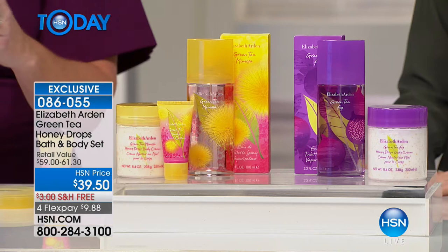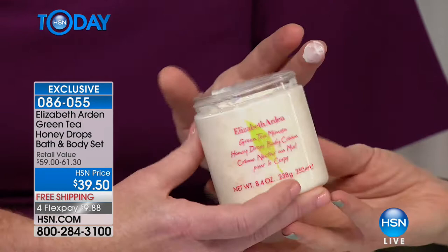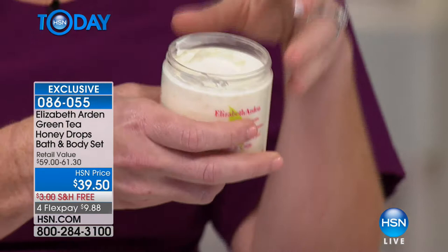The honey drops are decadent. There are actual drops of honey — you can see there are little gold specks on the jar itself. That's honey we've encapsulated. So you've got that awakening, that bubble, that freshness from green tea. The mimosa gives you your happy hour in a bottle. But this essence of honey gives you intense moisture and feels so silky, so beautiful on the skin.